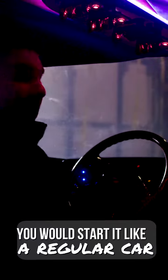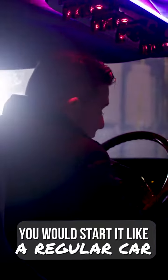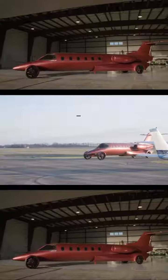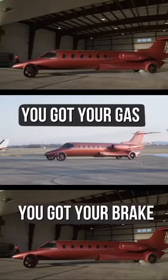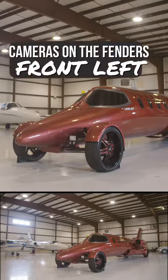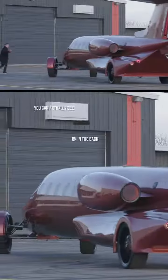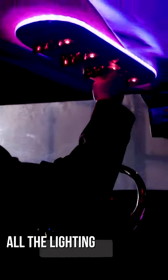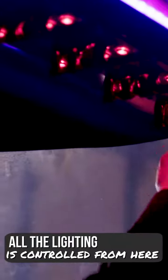You would start it like a regular car — put in the key, start it, crank it up, and drive it like a regular car. You got your gas, you got your brake. These four panels here are the video system. We have cameras on the fenders, front left, and cameras in the back on the engine so you can see everything going on back there. We have all the toggle switches to give it a little bit of an aircraft feel — all the lights, disco lighting, disco floor, all the exterior lighting — everything is controlled from here, just like a regular aircraft.